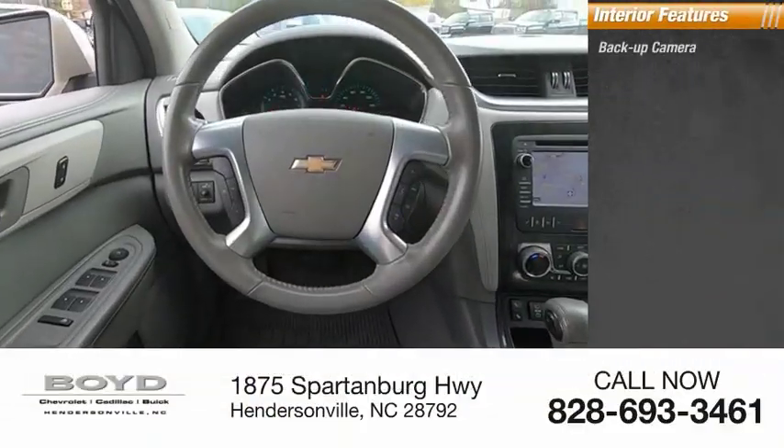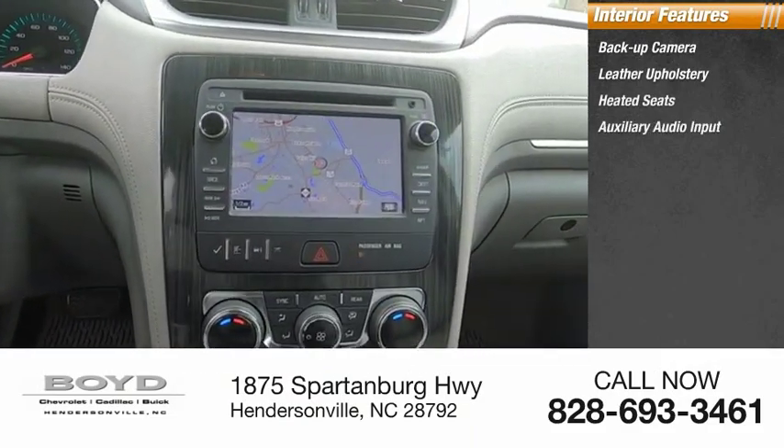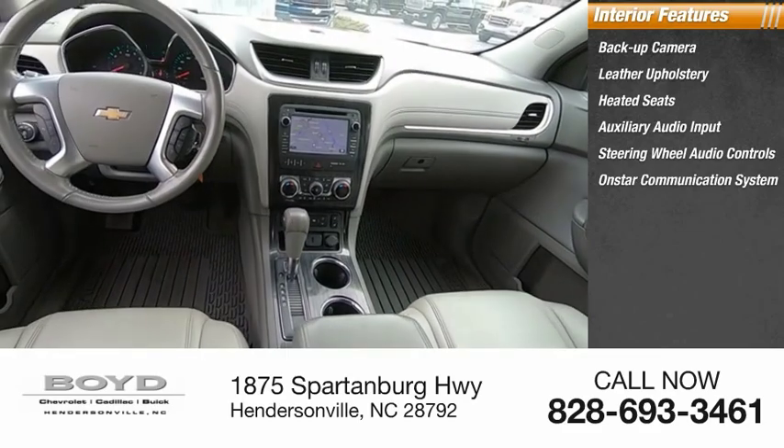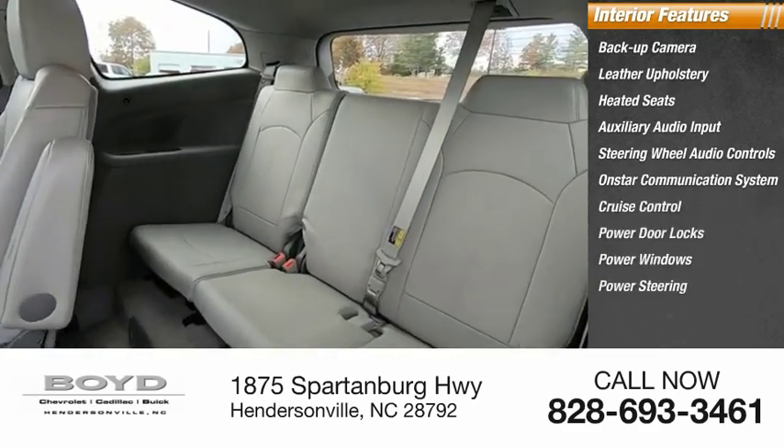Inside you'll find a back-up camera, leather upholstery, heated seats, auxiliary audio input, steering wheel audio controls, OnStar communication system, cruise control, power door locks, power windows, and power steering.